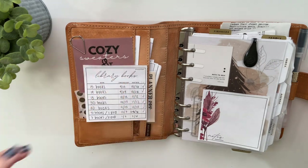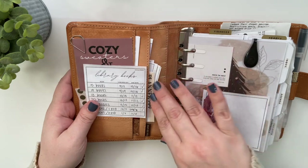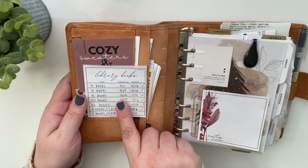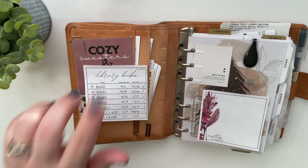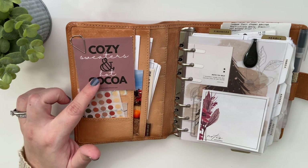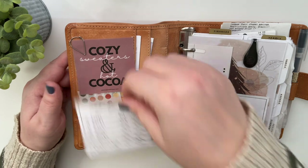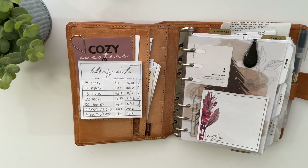Over here I just have a plethora of bits and pieces — some receipts, sticky notes, this little card by Hey Planner Girl, which I reference all the time when I'm designing. There's a sticky note here for library books, because my daughter and I go to the library a lot. This planner card says 'Cozy Sweaters and Hot Cocoa' — it's an old freebie on my website, www.planwithb.com. I want to mention that I'm going to be working in 2022 on my blog more.